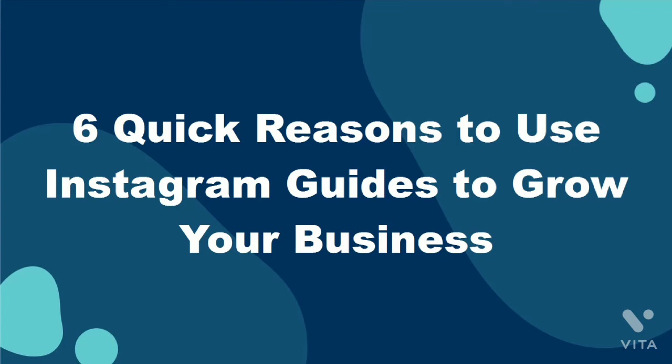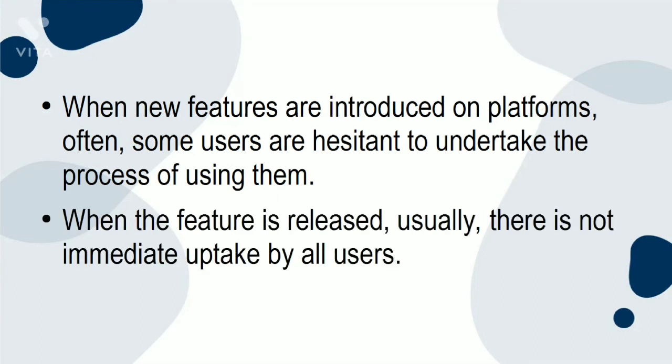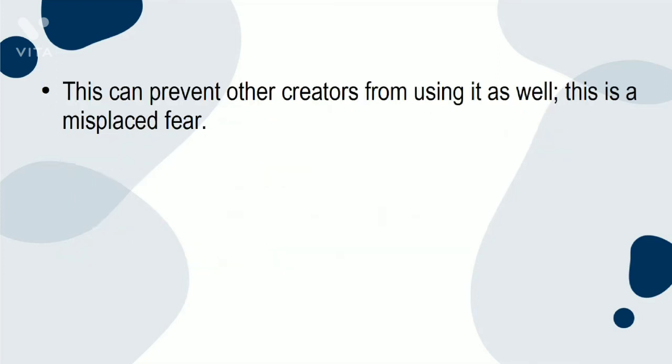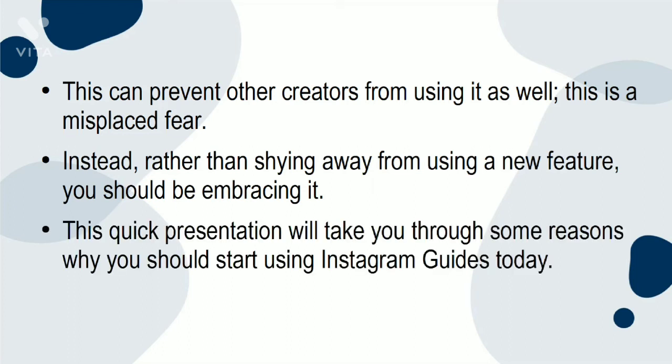Six Quick Reasons to Use Instagram Guides to Grow Your Business. When new features are introduced on platforms, often some users are hesitant to undertake the process of using them — usually there is not immediate uptake by all users, which can prevent other creators from using it as well. This is a misplaced fear. Rather than shying away from using a new feature, you should be embracing it. This presentation will take you through some reasons why you should start using Instagram Guides today.